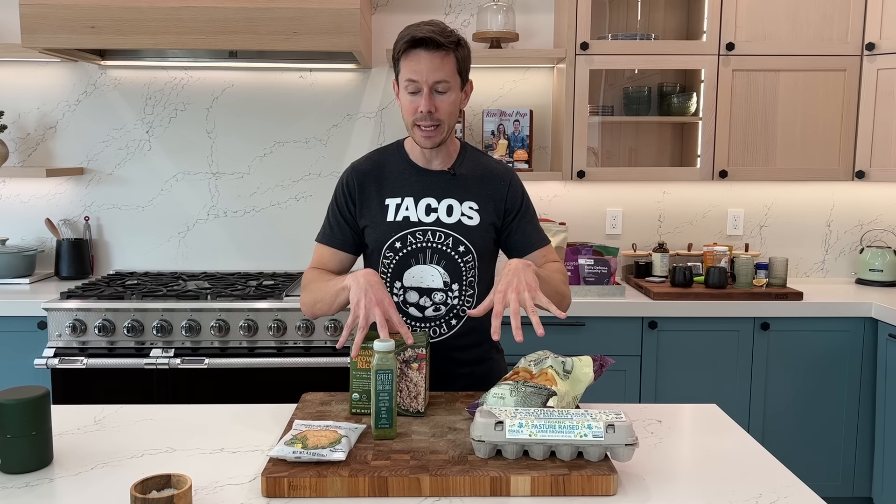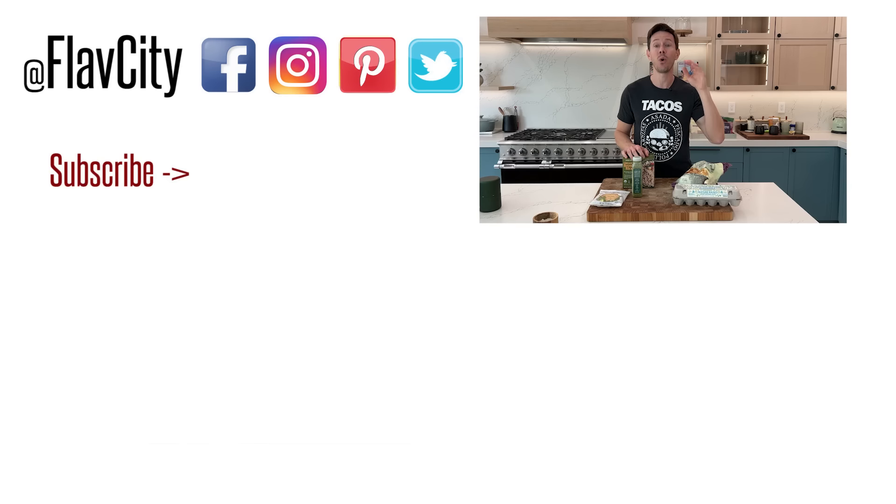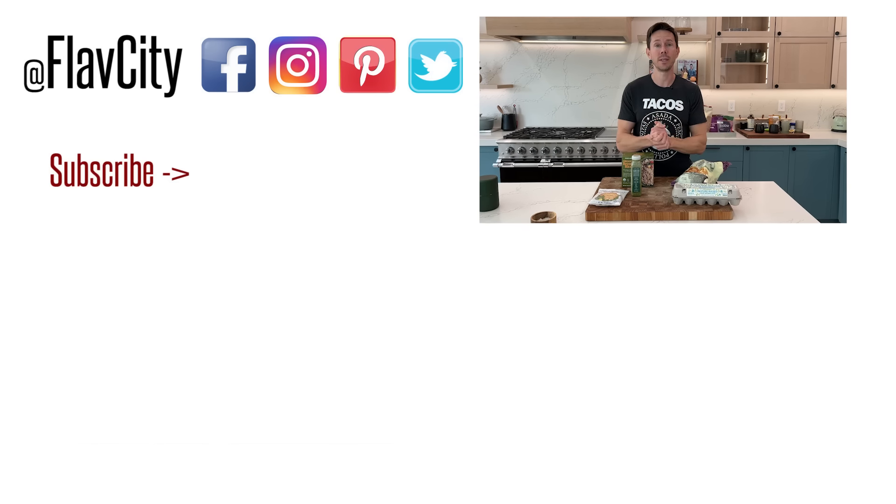Between these items here and the ones we got to in store before we got the boot, those are the top 10 things to buy at Trader Joe's in the new year. I think also this weekend we'll have a top 10 Whole Foods video, and then I'm done with the top 10s. I hope you have a great day — we'll see you later.